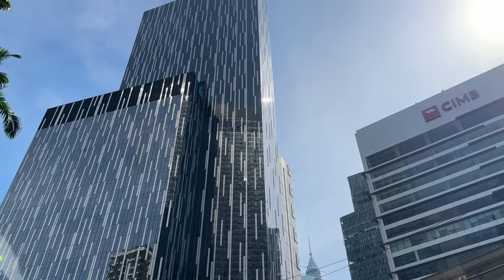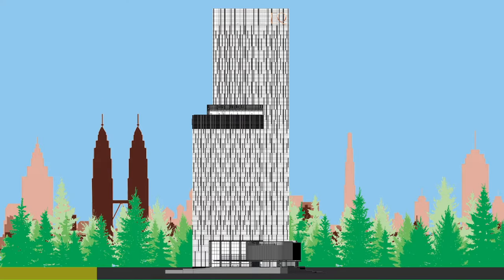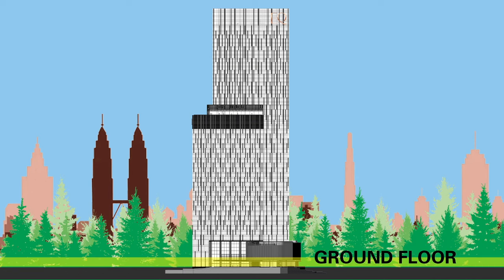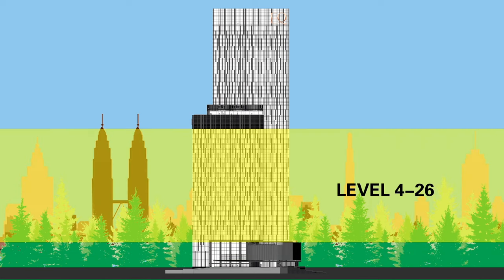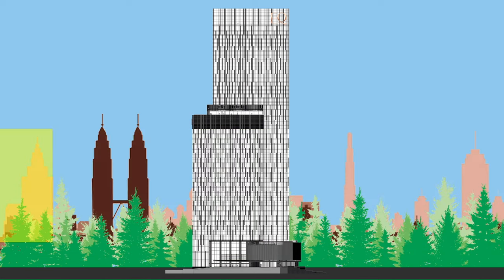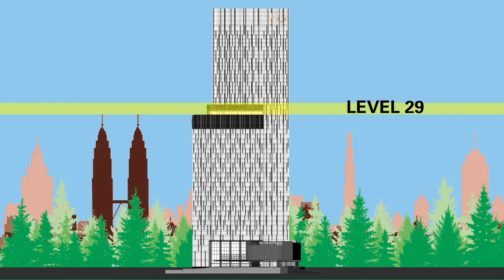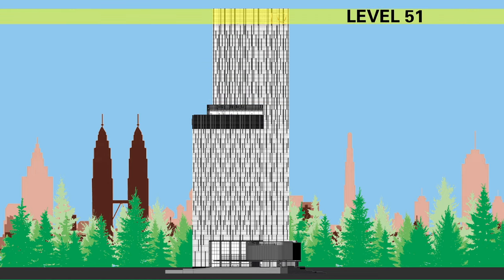The EQ Hotel is part of Equatorial Plaza, which consists of 51 stories. The lower levels and basements are car parks spanning six levels. The ground floor has the lobby, cafe, restaurants, and bank. Levels 1 to 3 are ballrooms and function halls. Levels 4 to 26 are offices. Levels 27 to 28 are M&E floors. Level 29 is where the hotel facilities are located. Levels 30 to 50 are hotel rooms, and level 51 is where the famous sky lounge is located.